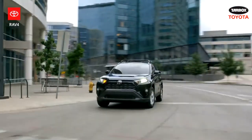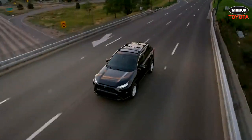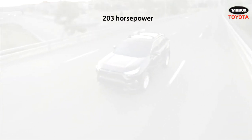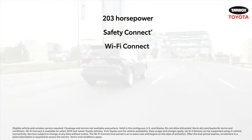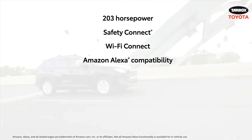And even outside of this comparison, the 2020 RAV4 XLE makes a strong argument thanks to standard features like a 203 horsepower engine, Safety Connect and Wi-Fi Connect trial periods, as well as compatibility with the Amazon Alexa Virtual Assistant.